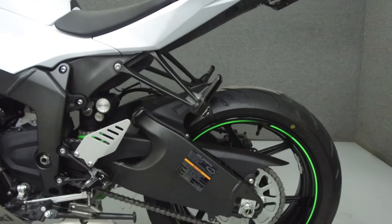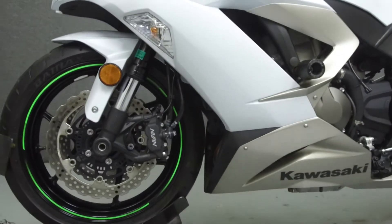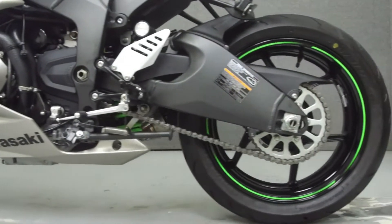This bike comes equipped with traction control. It has been upgraded with a Two Brothers slip-on muffler, a rear fender eliminator kit, frame sliders, aftermarket rear turn signals, and a Zero Gravity windshield.